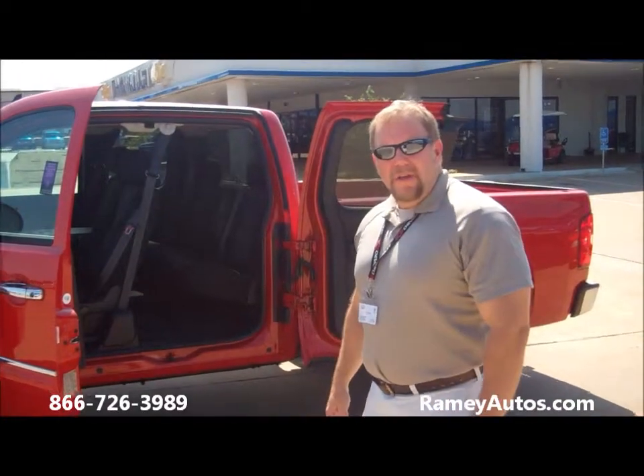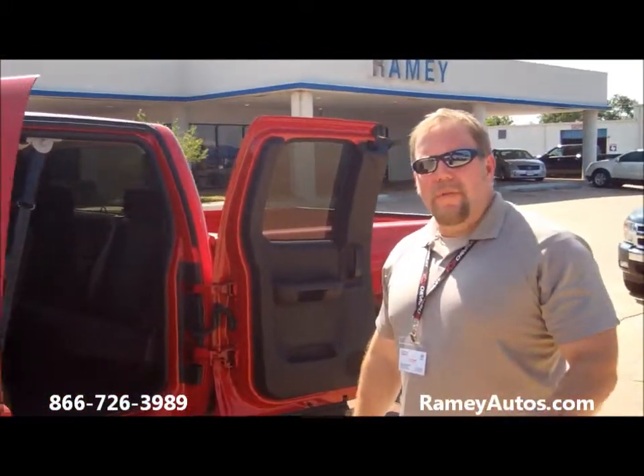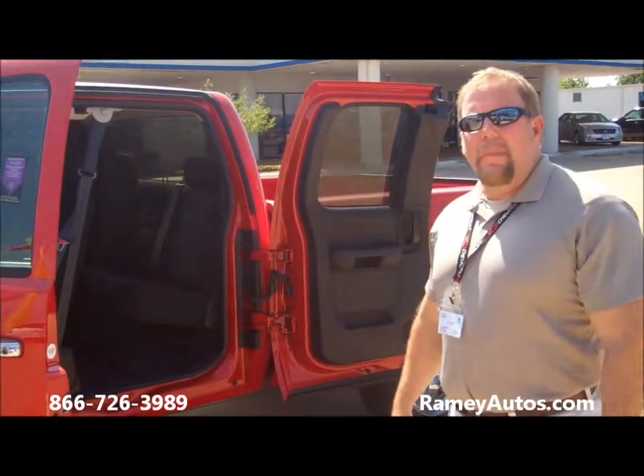Hi, Jay Townsend of Ramey Chevrolet today folks, I'm showing you a 2011 Chevrolet Silverado. This truck's got a 5.3 V8 with a 6-speed transmission. It's rated at 21 to 25 miles on the highway.